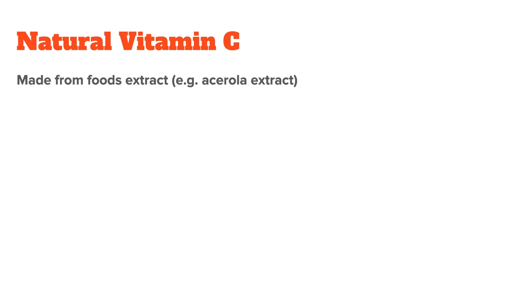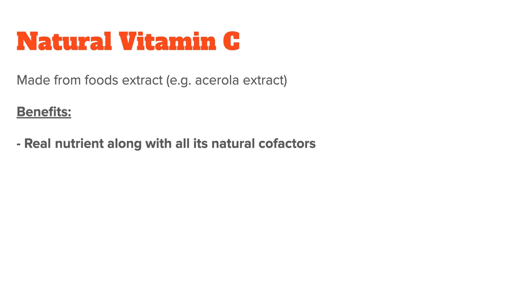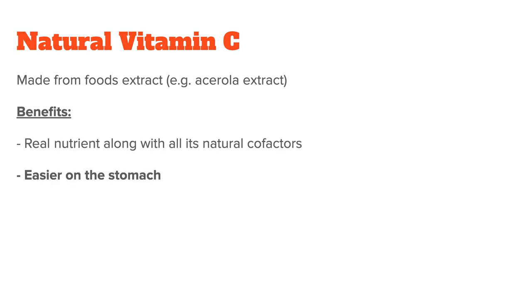Natural supplements are usually made of extracts of foods high in vitamin C. For example, acerola extract, which is sometimes freeze-dried, is a very common supplement. The benefits of natural vitamin C supplements are that you're getting the real nutrient along with all of its natural cofactors, that the supplements are usually easier on the GI tract — especially helpful for people who get stomach upset from synthetic vitamin C — and that smaller doses seem to be required to get the same effect, probably because the body can more easily assimilate the natural vitamin C.